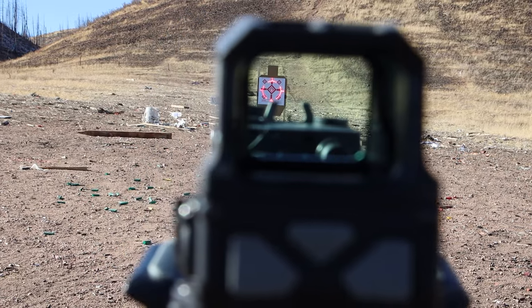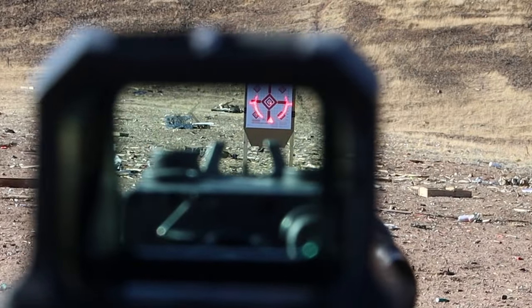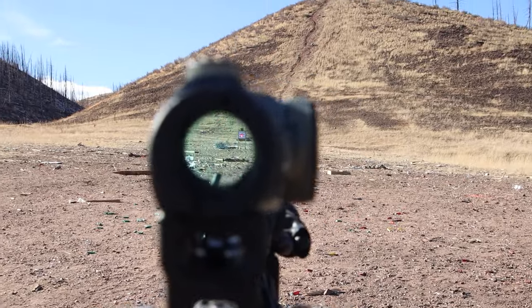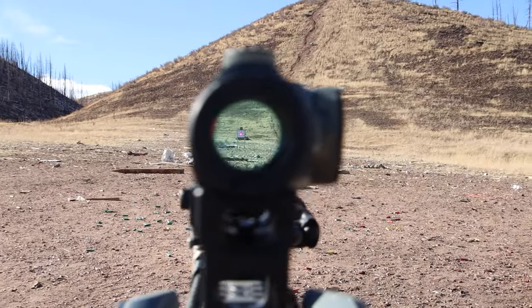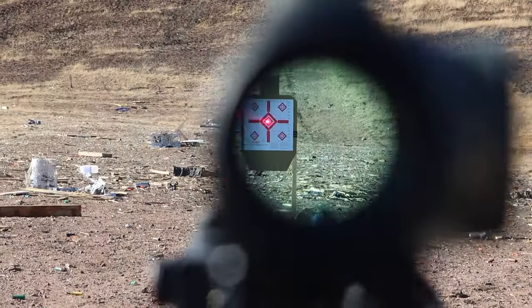Lastly, we address parallax distortion. Although not perfect, holographic sights handle eye position shifts better than red dots. Each optic displays slightly different parallax behaviors. Remember, no optic is 100% parallax free, even if it appears so.